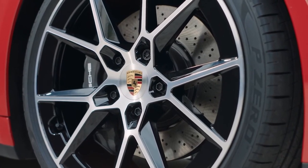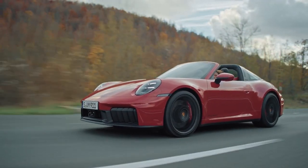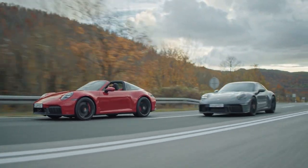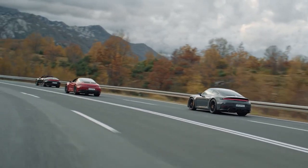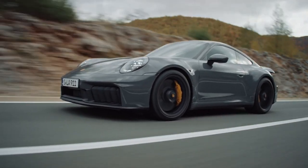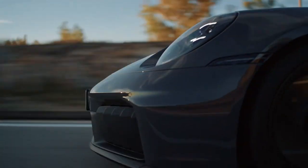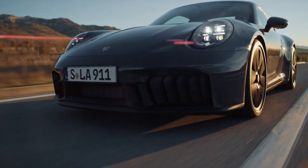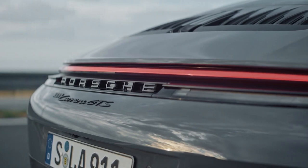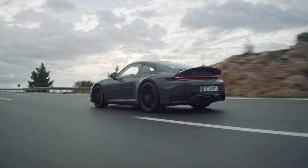The 911 GTS, offered with the hybrid powertrain, is based on a 3.6-liter flat-six attached to a PDK transmission with an integrated electric motor and compact high-voltage battery. It produces 541 horsepower, and Porsche claims the GTS hybrid can accelerate from 0 to 60 in 2.9 seconds, with a top speed of 183 miles per hour.